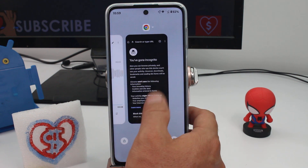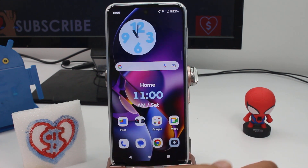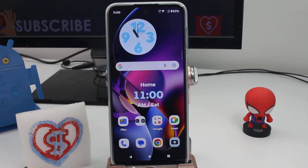Remember to close the incognito browser when you're done, and everything is gonna be erased. Like, subscribe, and comment if the video was good for you — thank you.